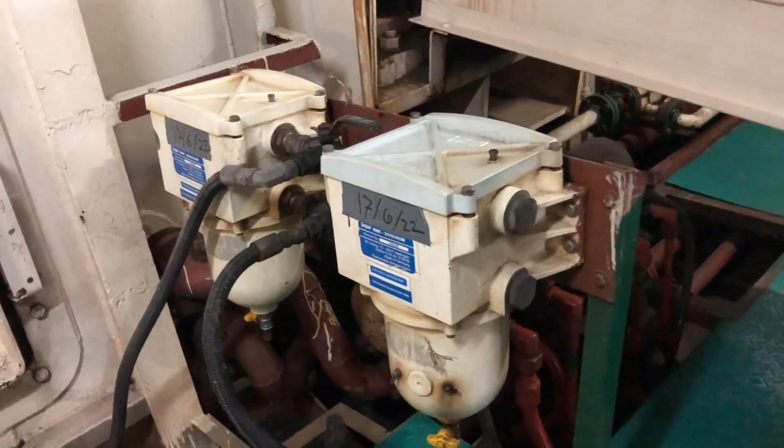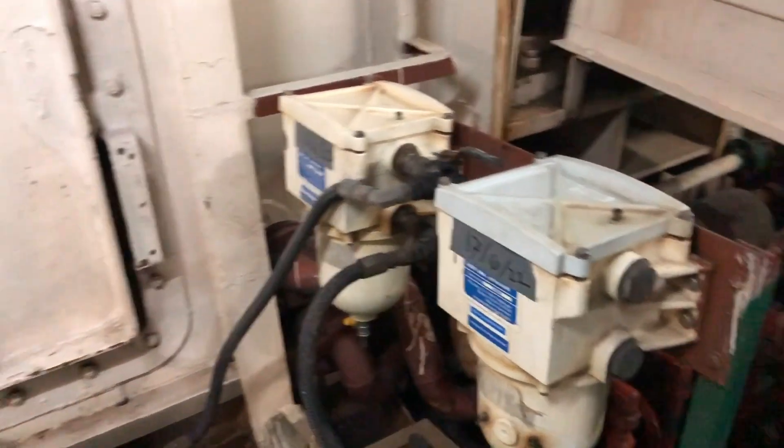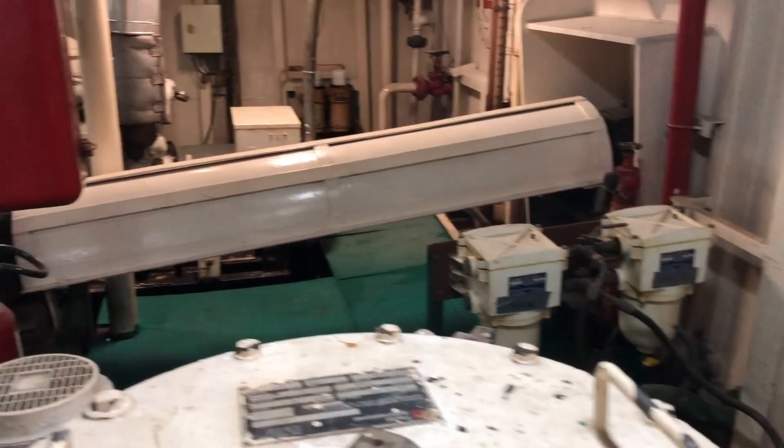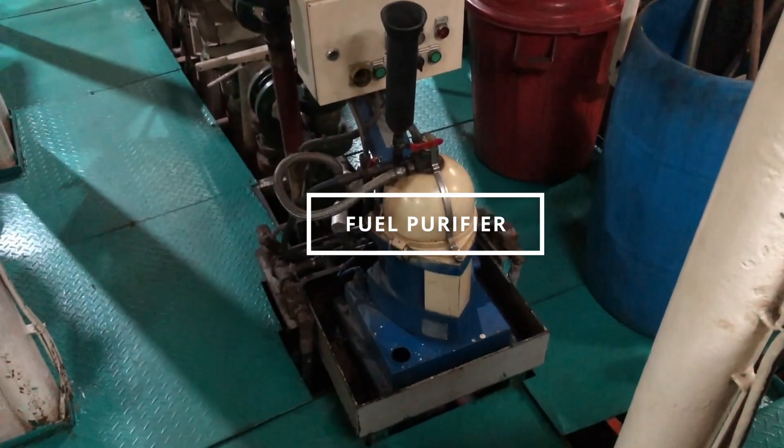Here we have our fuel filters — our primary fuel filters for the main engine. And to help keep that fuel clean, we also have an Alfa Laval fuel purifier.